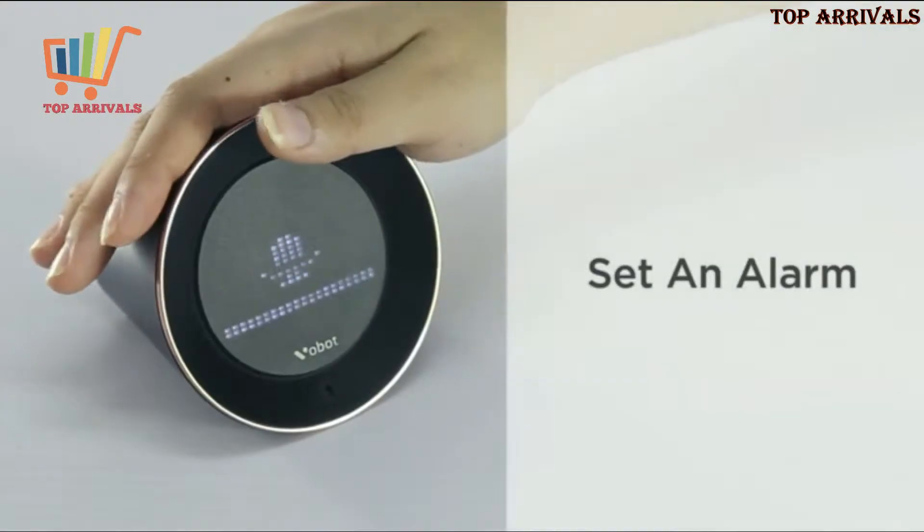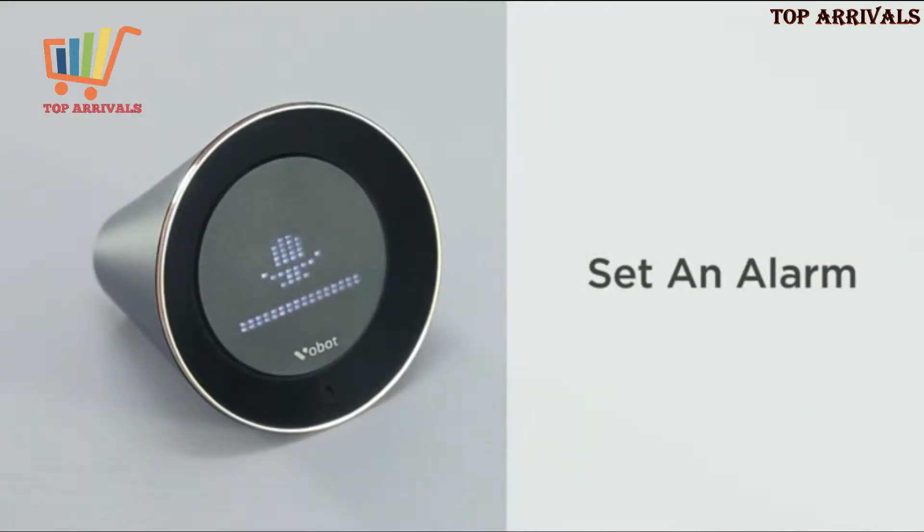It is very easy to set alarms with the VoBolt. Just tap and say, 'Set an alarm for 7 a.m. every day.' Alarm set for every day at 7 a.m.